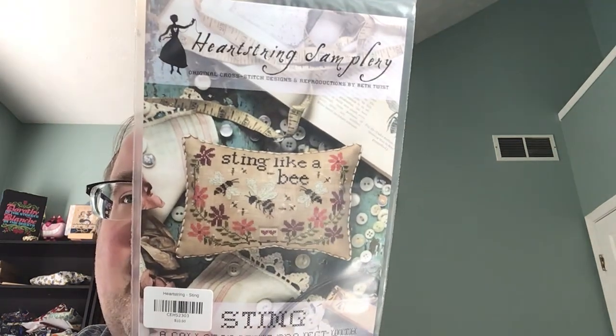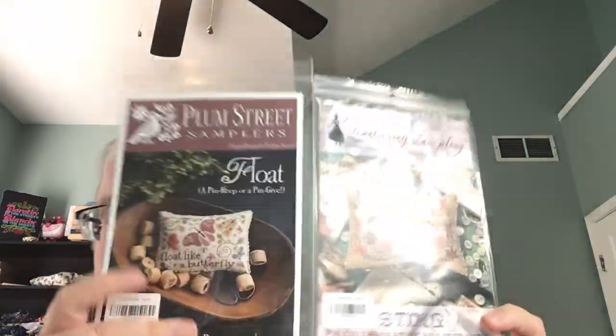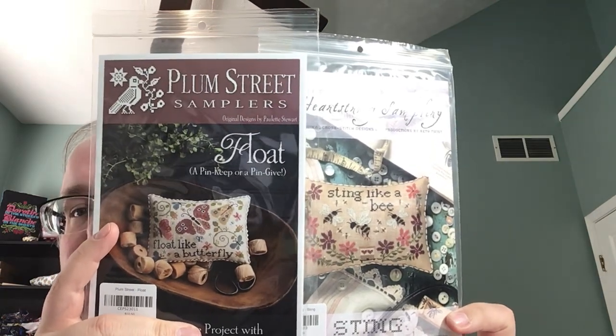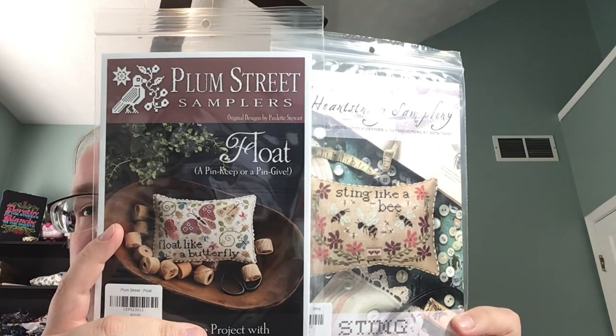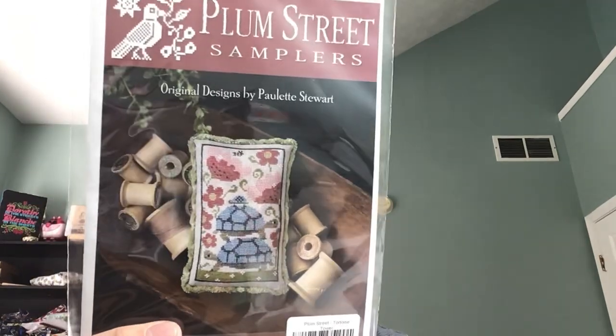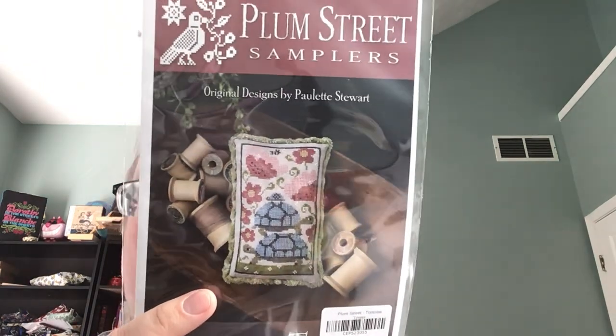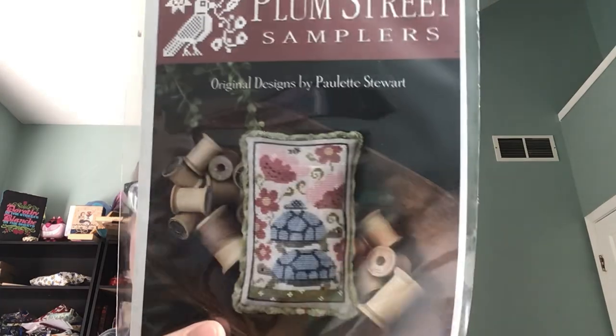Another chart that was sold out — Crafty U had Sting Like a Bee and Float Like a Butterfly, the two companion pieces. Plum Street and Heartstring Samplery did these together and they both sold out when I tried to walk around Saturday or Sunday, but Crafty U had them and shipped them very quickly. Another sold-out chart was the Tortoise Tower — I think I have all of the tower stacks except maybe two. These turtles are just so cute. And then Starbarks was another market release — I love these little dogs.